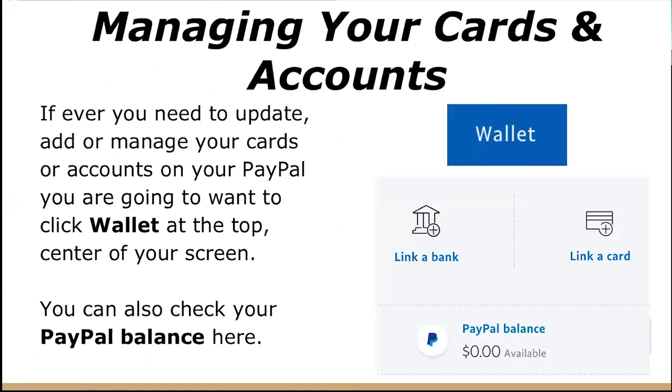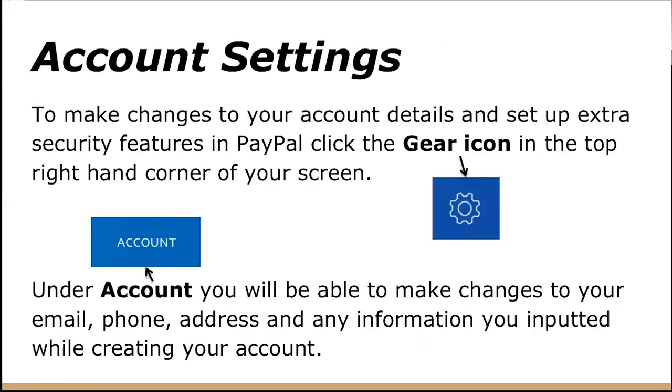Now we'll cover how to manage your cards and accounts. If you ever need to update, add, or delete your cards or accounts from PayPal, click 'Wallet,' which is at the top center of your screen — you can also check your PayPal balance here. To make changes to your account details and set up extra security features, there is a gear icon in the top right-hand corner of your screen that allows you to change these settings.